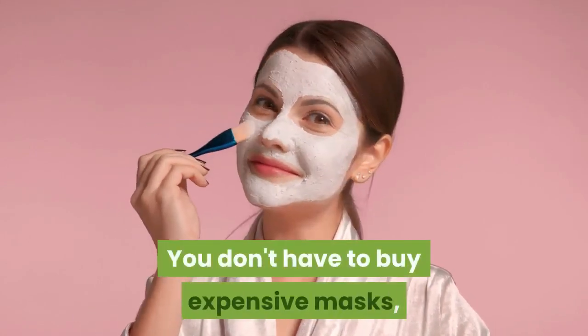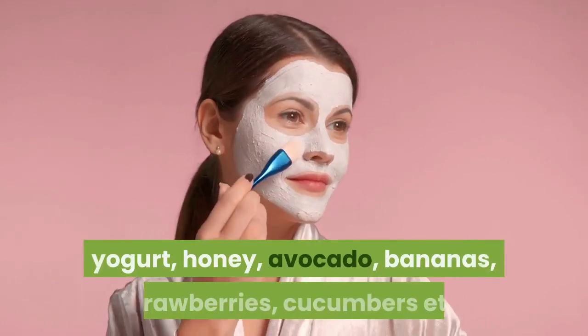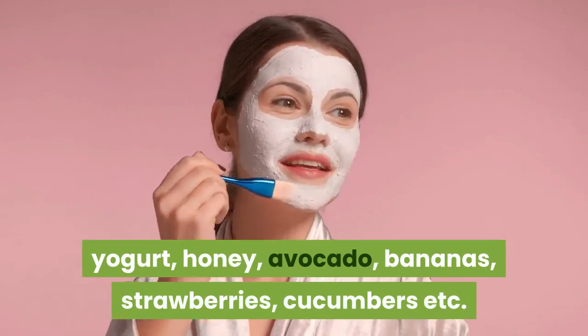You don't have to buy expensive masks — you can use ingredients easily found in your kitchen: yogurt, honey, avocado, bananas, strawberries, cucumbers, etc.